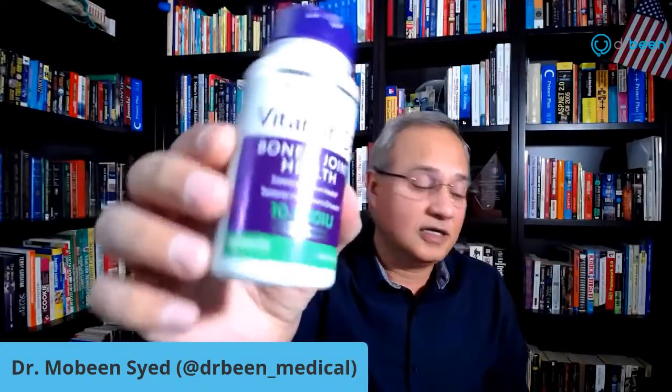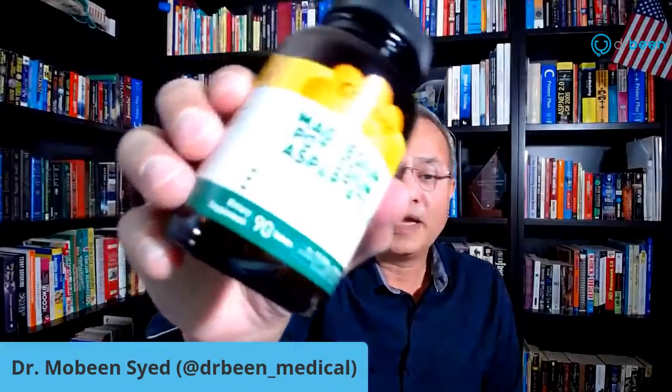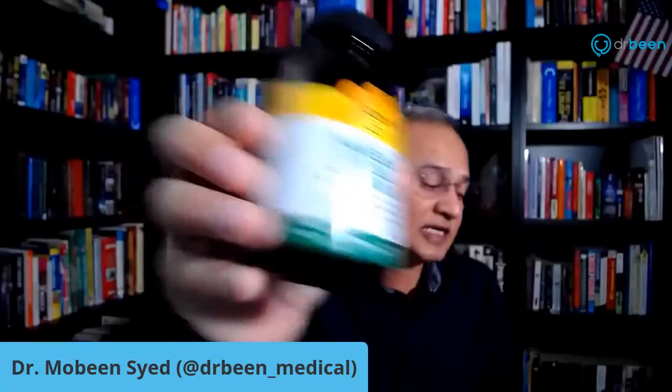With my vitamin D, I take magnesium, potassium, and aspartate. I have calcium separately, plus I take vitamin K2 as well — both K1 and K2. I take all of them, and even then my vitamin D level was 19 nanograms per milliliter.